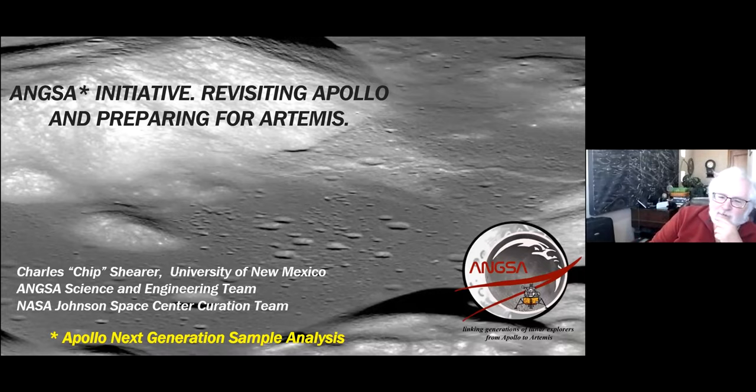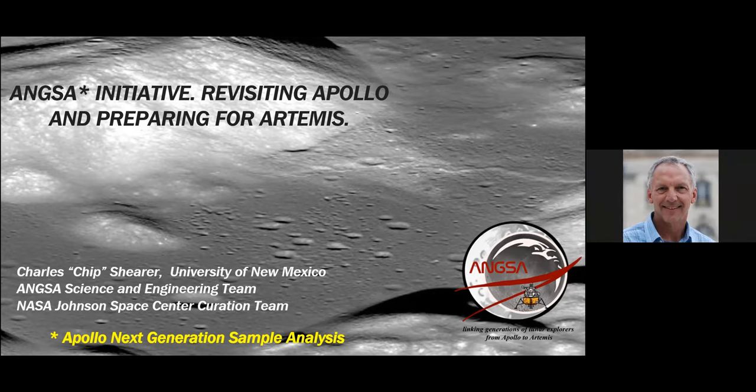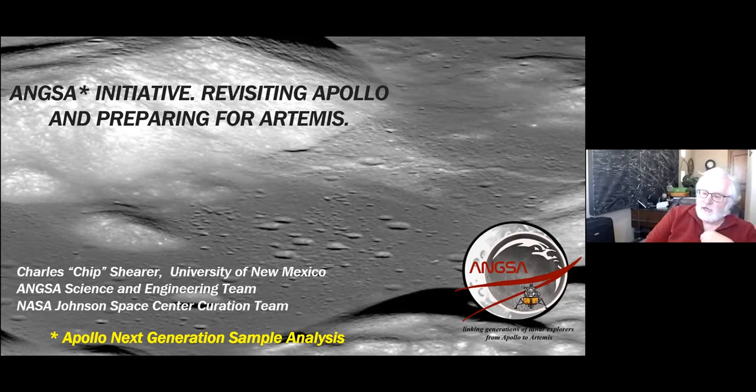Hi, I'm Chip Shearer, and what I'd like to do today is give you an overview and an update of the Apollo Next Generation Sample Analysis Initiative — that's ANCSA for short. This is an initiative whose goal is to look at unreleased, unopened samples that had been returned by the Apollo mission, looking back at Apollo and also looking forward to Artemis, the next NASA program to return to the moon.